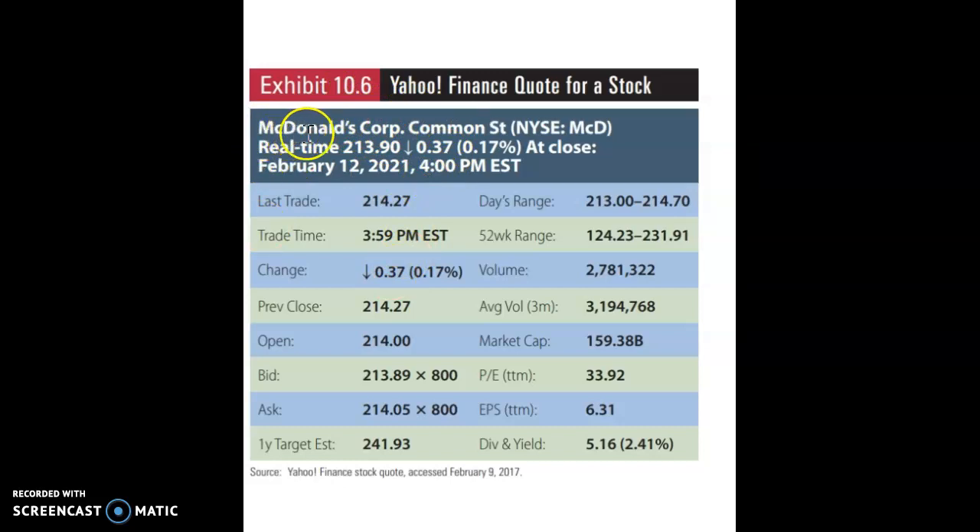Here is McDonald's Corporation common stock shown in real time, at close on February 12, 2021 at 4 p.m. Eastern. You can see all the information about that stock at that time.